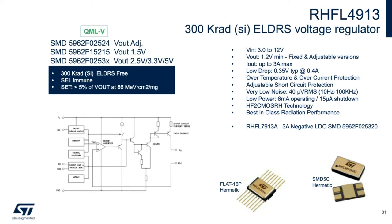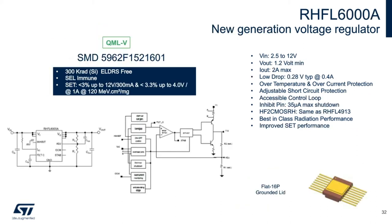The new generation LDO is the RHF L600A. It keeps the best-in-class 300k rad radiation performance and improves in several aspects. The key advantage over the L49-13 is strongly enhanced SET behavior at 120 MeV·cm²/mg. It has a lower voltage drop, access to the feedback loop for compensation and stability with low-ESR caps, and a smoother dynamic response thanks to the emitter bias current sense on the output stage. There is also a grounded lid on the package. Some of these improvements came at the cost of a small increase in current consumption — 35 microamps shutdown current versus 15 microamps for the L49-13.